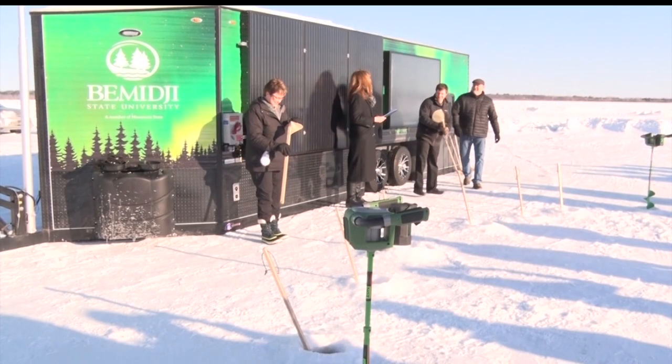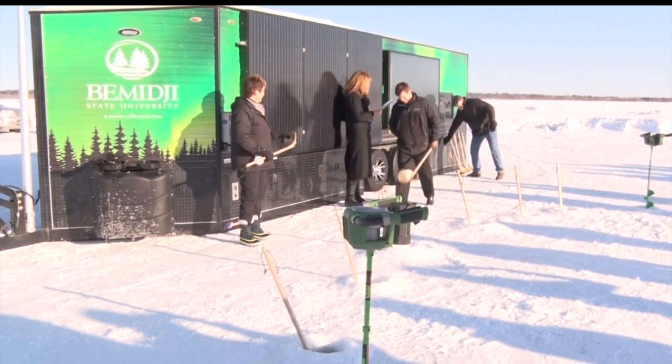BSU has already been putting the new aquatic biology hardwater lab to good use. To date, more than 300 freshmen have already used it, not to mention 50 to 60 upperclassmen, and of course many grad students. This hardwater research lab itself has generated a lot of excitement.